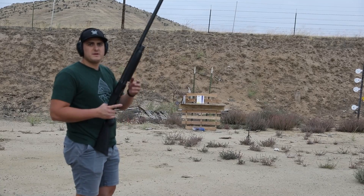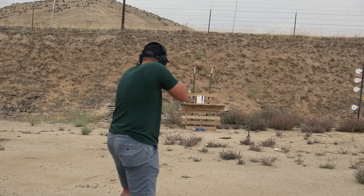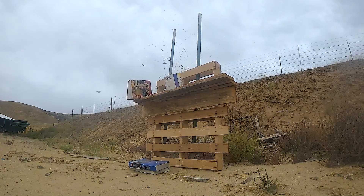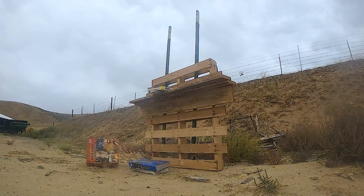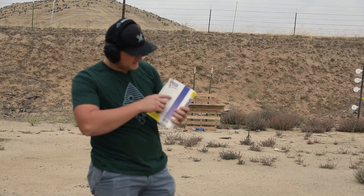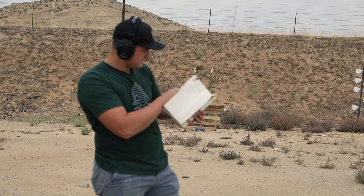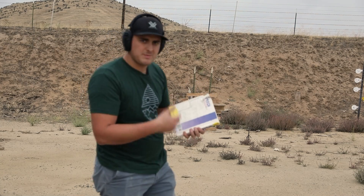Here's the 12 gauge with the steel birdshot, just hitting one book. Looks like we got through a little bit less than half the book. So we'll keep going up from there.